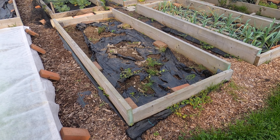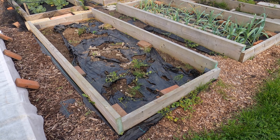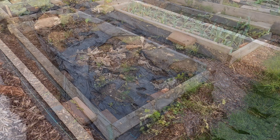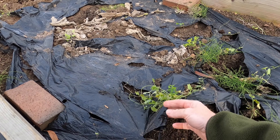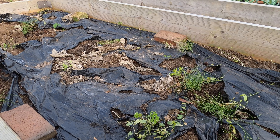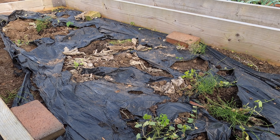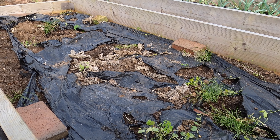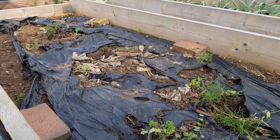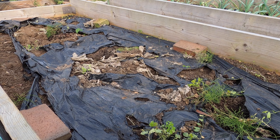This bed here used to have my courgette plants. I only cleared them away a day or so ago and need to come back down to tidy it up. The film remaining on the bed is biodegradable — that's why it's falling apart — but I'll tidy that up, bin it, level the bed, and cover it with ground cover fabric to make it ready for when I want to use it again in the spring.